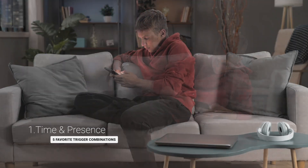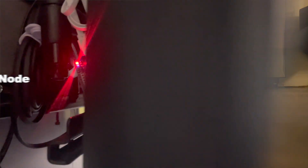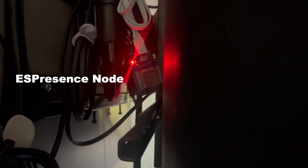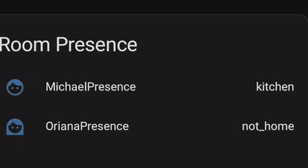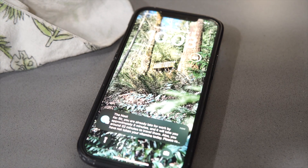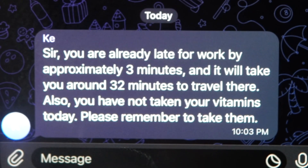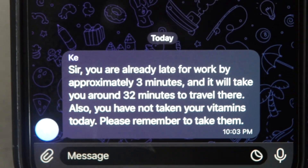Time and Presence. If you want to feel like you're being attended to by a butler, try combining time and ES Presence triggers to create highly personal automations. By time-bounding your presence, you can trigger automations that support your routine, like keeping informed of traffic conditions for your commute to work, or reminding you to stay healthy for your family.